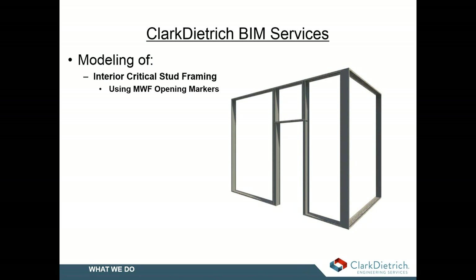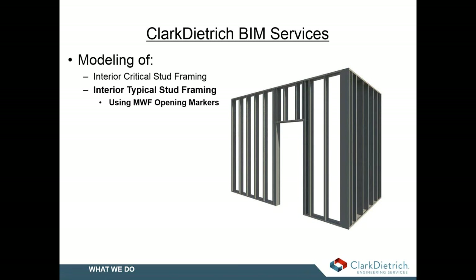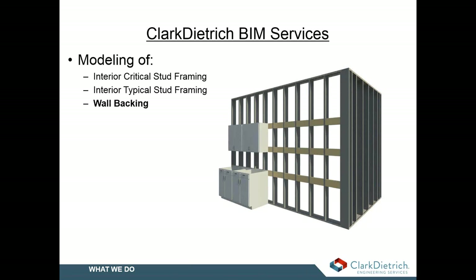We frame our openings using markers through MWF that assign the framing required to the particular opening — this example is the door opening right there. We can also produce interior models that include all typical framing along with framed wall penetrations around ducts, piping, and structural members, and we can include any intermediate framing as well. We can include all the backing for casework, grab bars, and handrails installed between the stud framing.